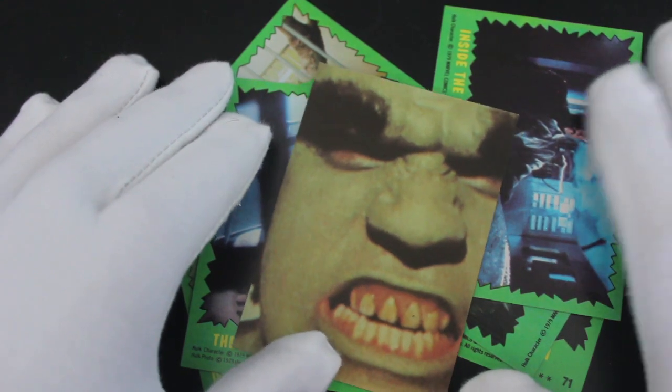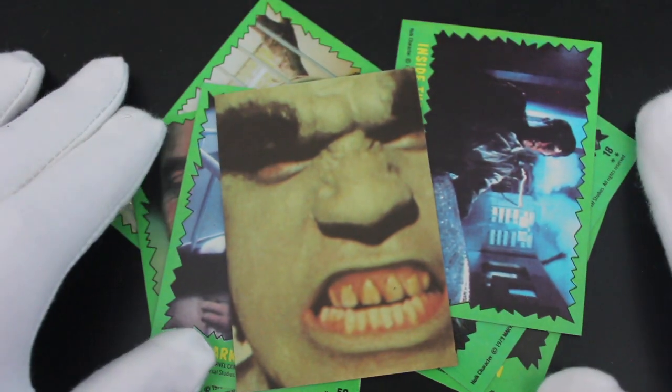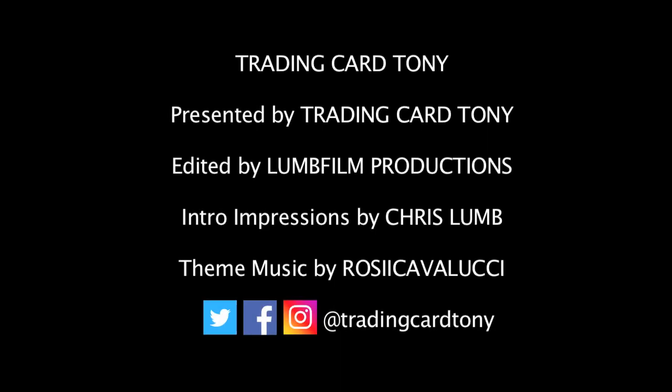That's it for me and the Incredible Hulk — look at them beauties. Like, subscribe, comment, ring the bell for notifications. I'll see you again for another episode. That's it, bye! Trading Card Tony — he opens packs.